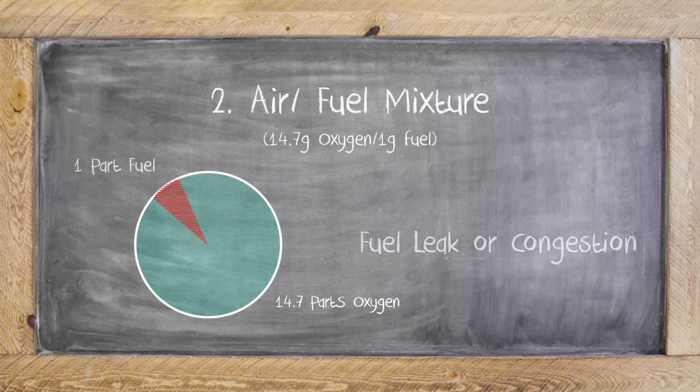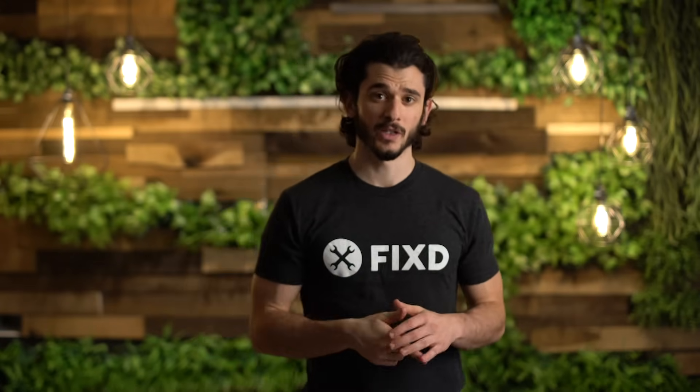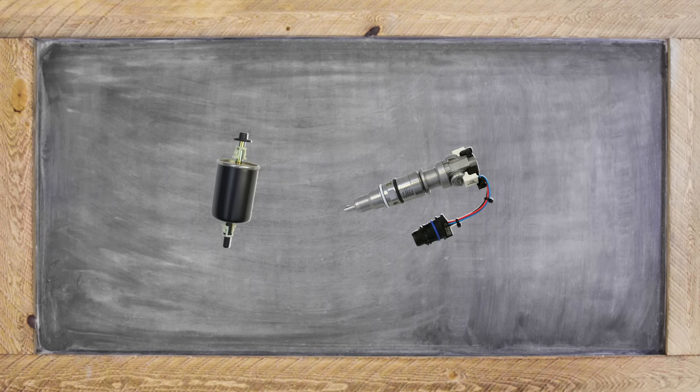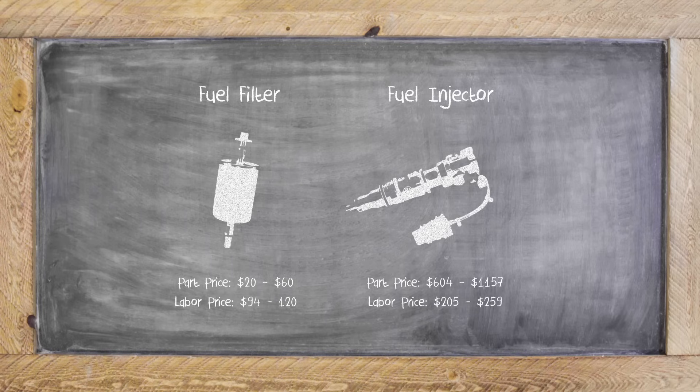The third option is going to be the fuel side of the mix. This usually has to do with a fuel injector or a fuel filter. Between the two, we suggest changing those fuel filters first, because this is usually a cheaper fix around $20 to $60 without the labor. Whereas the injector is electric and is a little bit more complicated piece of machinery, and it can be anywhere from $600 to $1,100 for the parts alone.